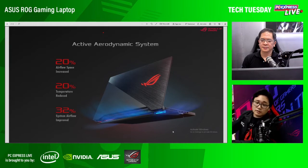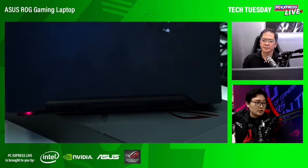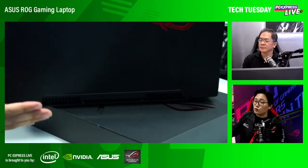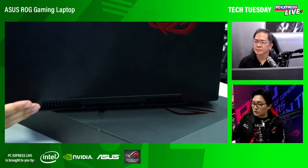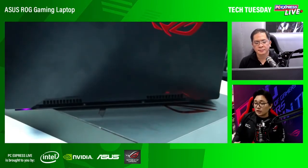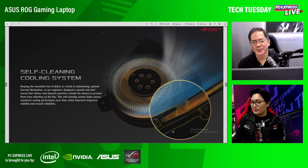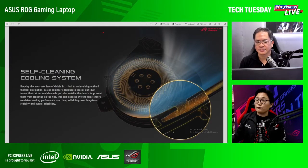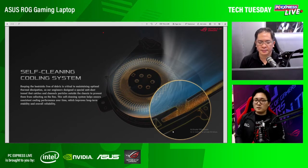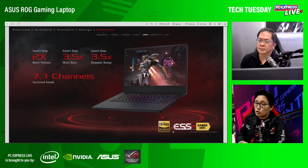One of the signature features of the Zephyrus S is the Active Aerodynamic System. Yung likod nya, when you open up the laptop, you can see haangat yung likod nya — this is to facilitate airflow. Up to 20% more airflow, 20% temperature reduced, 32% system airflow improved. So kahit na if you're rendering 4K videos talagang sinestretch yung limits ng laptop, this will allow the laptop to breathe. Next, meron tayong self-cleaning cooling system — one of the patented features of ROG laptops. Yung kanyang fans self-cleaning, less maintenance na kailangan, yung dust binubukan nya palabas, so kahit years down the line, hindi sya masyadong kailangan ng maintenance.